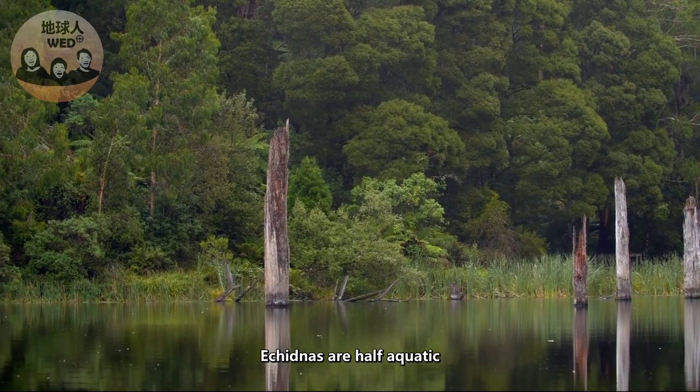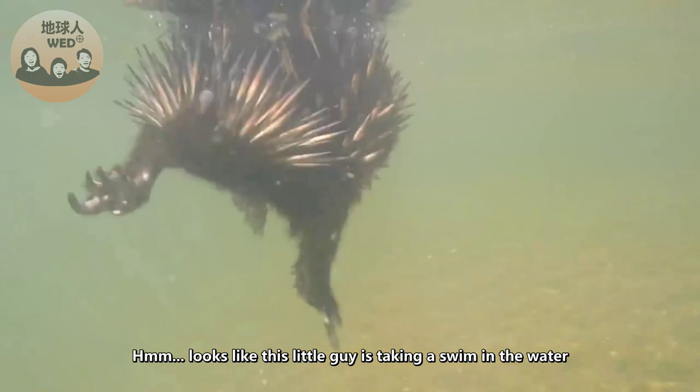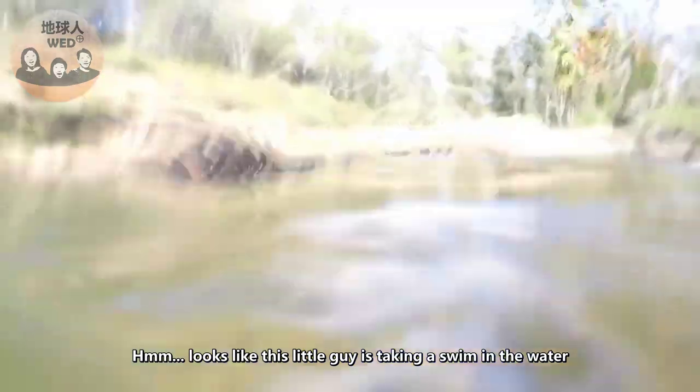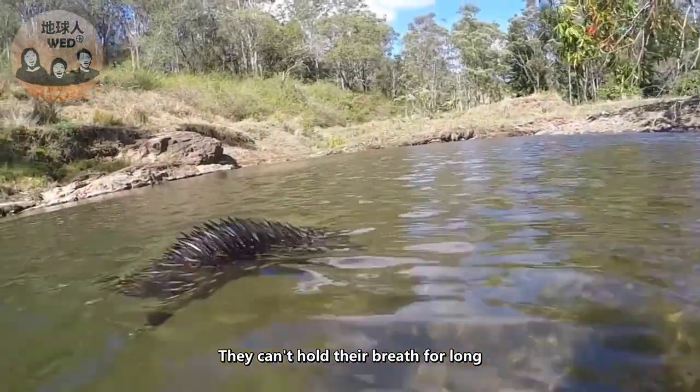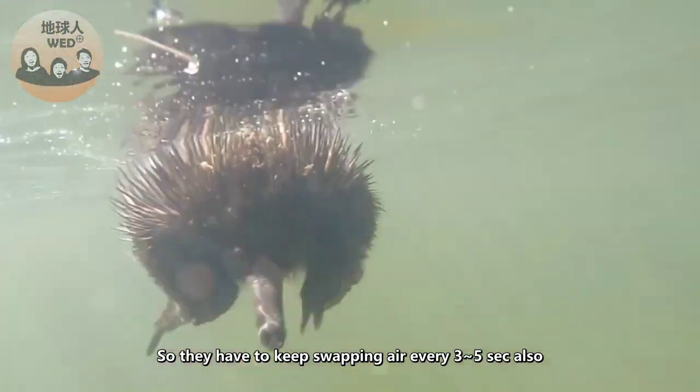Echidnas are semi-aquatic, which means they can swim in water. Looks like this little guy is taking a swim! They can't hold their breath for long, so they have to keep swapping air every three to five seconds or so.